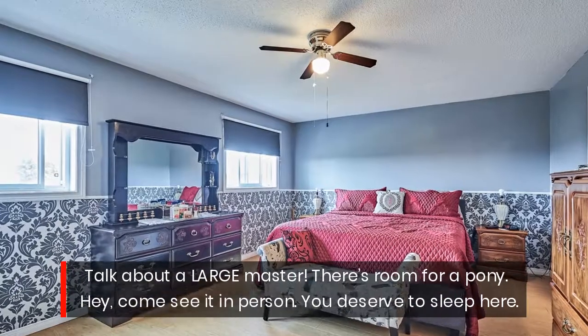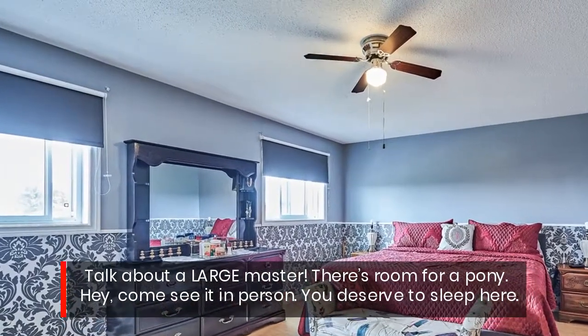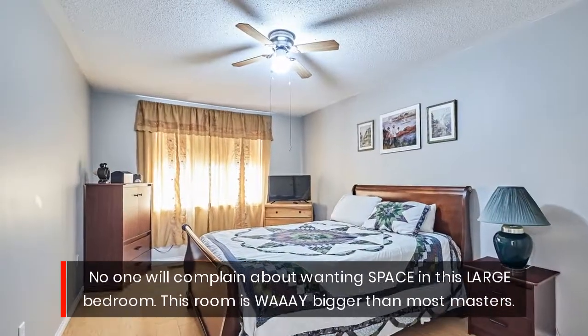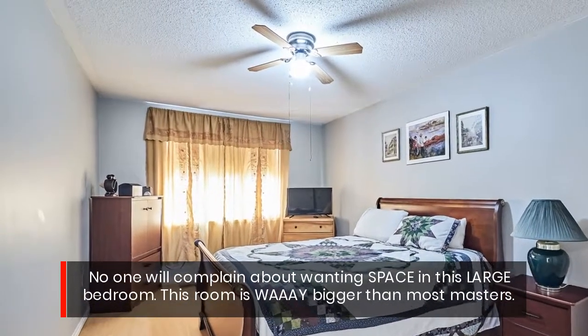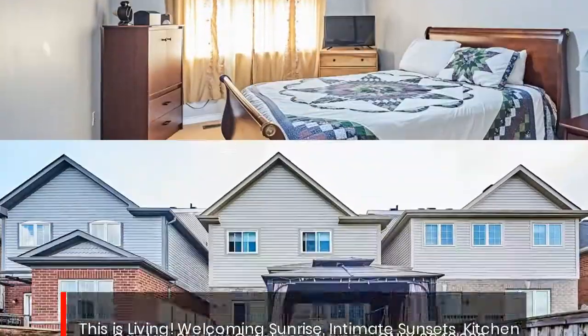Talk about a large master — there's room for a pony! Come see it in person. You deserve to sleep here. No one will complain about wanting space in this large bedroom. This room is way bigger than most masters. This is living.